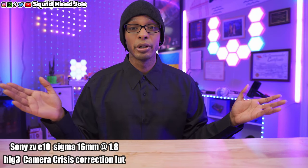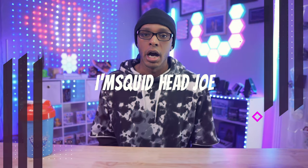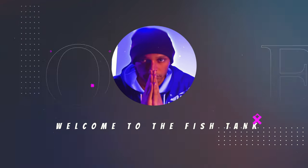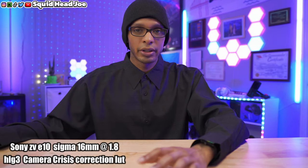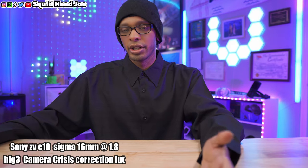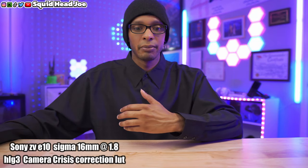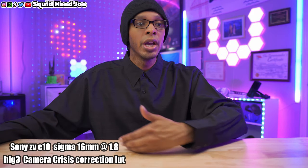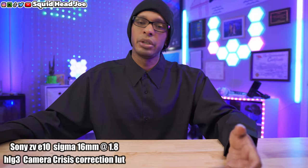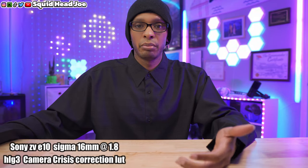My name is Squidhead Joe. I am not a camera nerd — I don't really know about histograms, zebras, color correction, exposure, or any of that stuff. I'm experiencing and learning throughout my journey of doing product reviews, streams, and content creation, just like you are. But I want to give you guys my personal experience using these cameras.